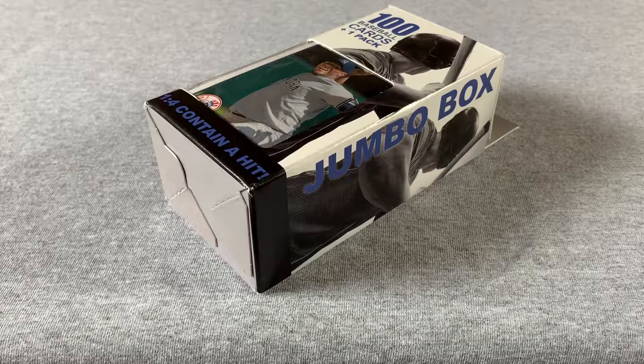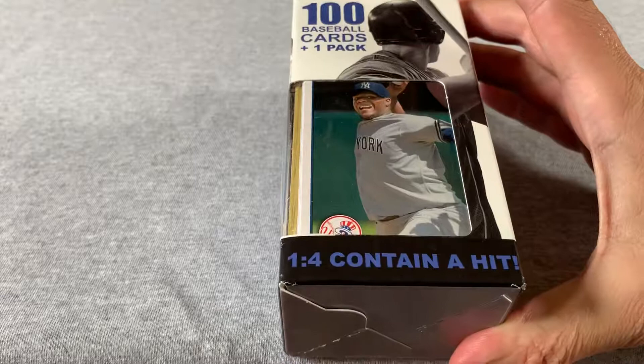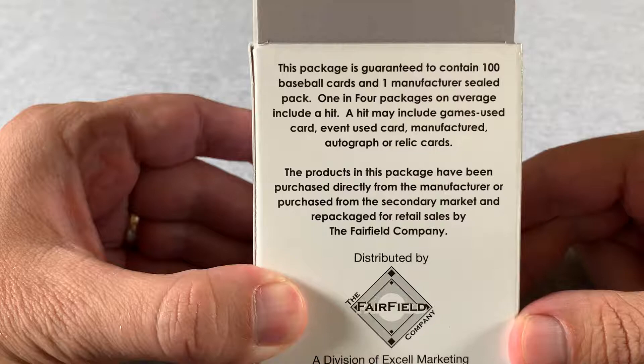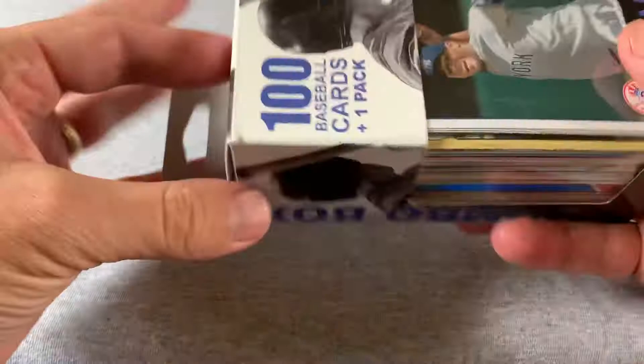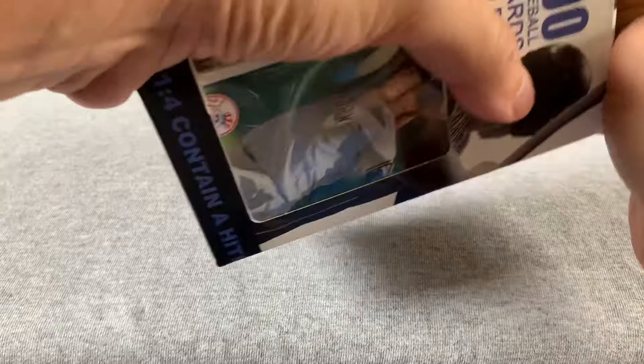Hey everyone. So today I stopped at a drugstore and picked up two Fairfield boxes. Each of these have 100 cards and a pack. They were $5 a piece. It says on the bottom here one in four contain a hit. And the hit it says on the back could be a game used card, event used card, manufactured, autograph or relic cards — the standard kind of stuff. We'll just open these up and see if we find one of these hits or if there's any rookies or Hall of Famers or anything else that's interesting.